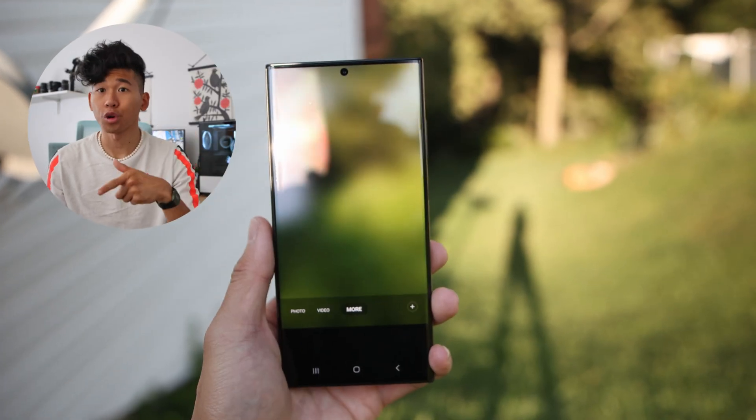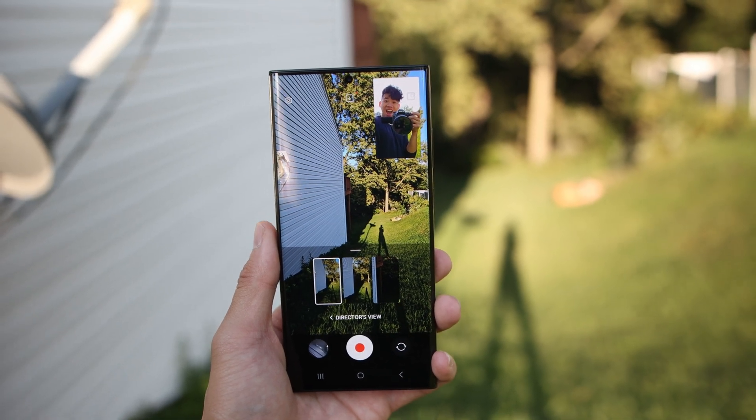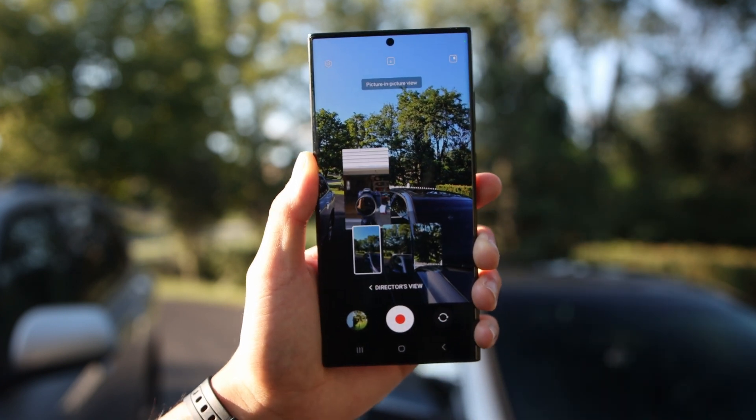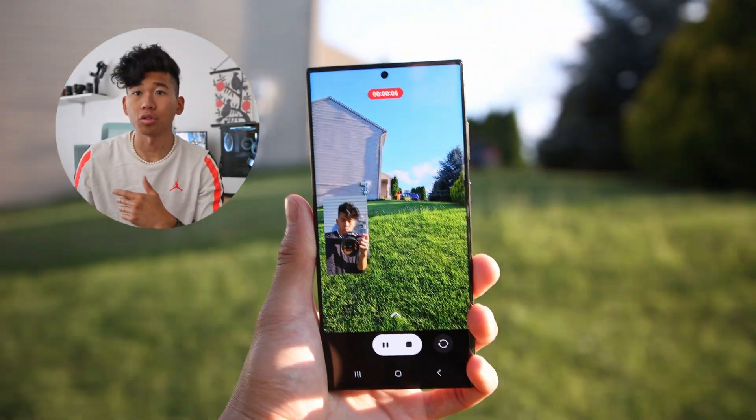The third thing I love about this phone, also regarding the camera, is going to be the Director's View. This allows you to record footage using both the back and the front camera, and you can customize this to have it in picture-in-picture mode, split, or single take. I find this super handy when you're capturing reactions of yourself to anything, like maybe you're vlogging — it's amazing to record yourself and what's in front of you.